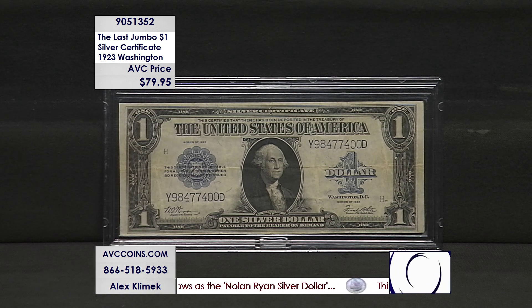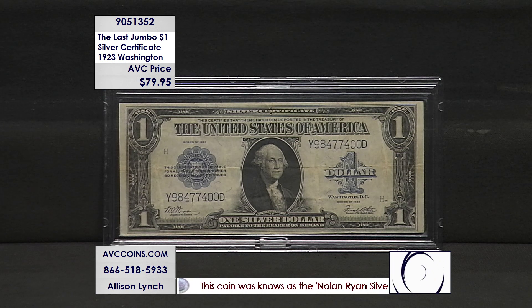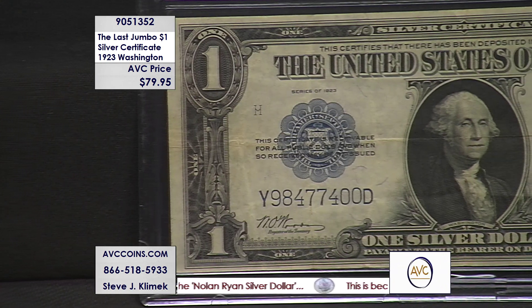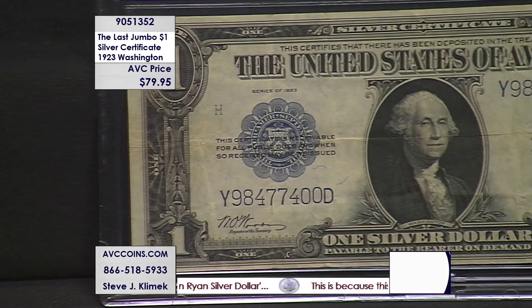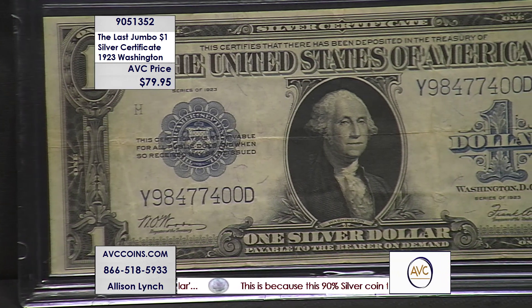The small size note, the way we have it in our pockets, started in 1928. This is the last of those super size notes — the big blue, which is silver certificates. And look at our price: $79.95. It is a beautiful note, hand-selected, circulated note, and it's priced wow.